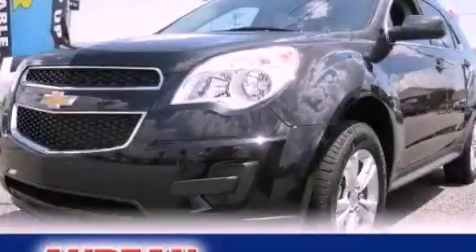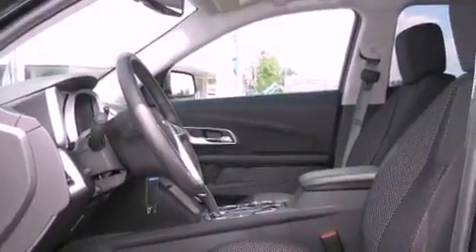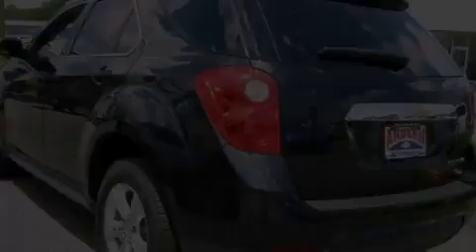This is a brand-new 2011 Chevrolet Equinox. Plenty of space for what you need. It has a four-cylinder engine and a six-speed automatic transmission.